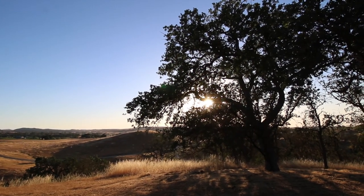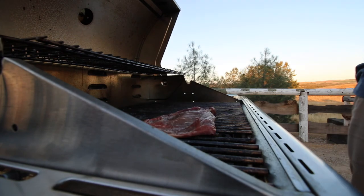It was also an amazing area for sunsets, and we ate our dinner watching the sunset each night.